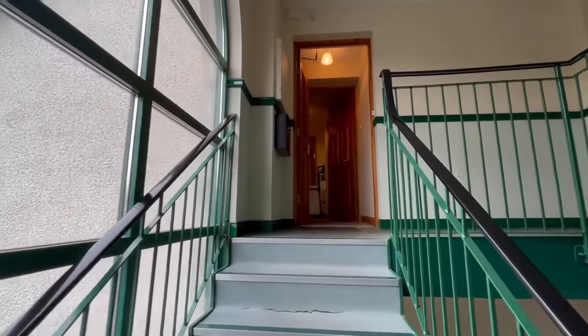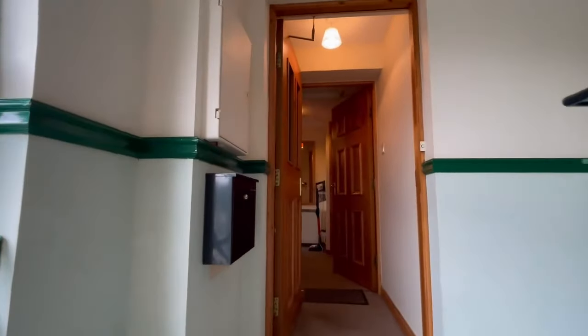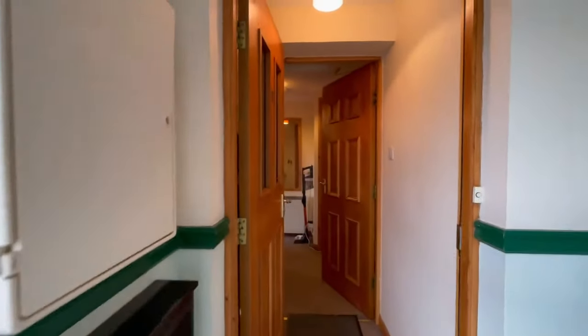Hello property people, here we are in Derrybucht Road — a two bedroom, second floor flat. We'll go for a tour around.